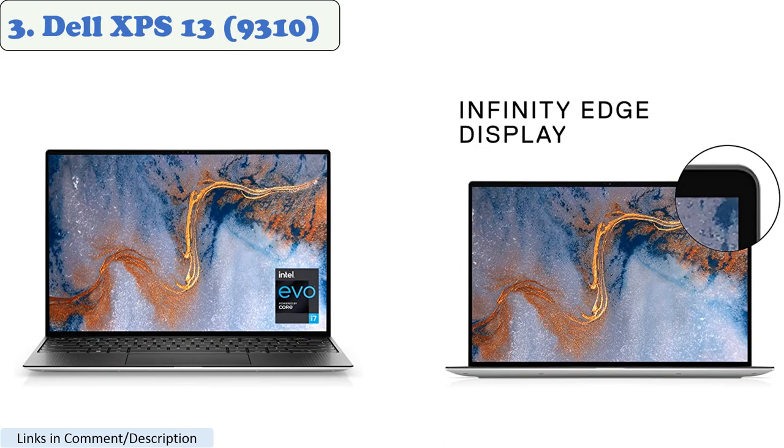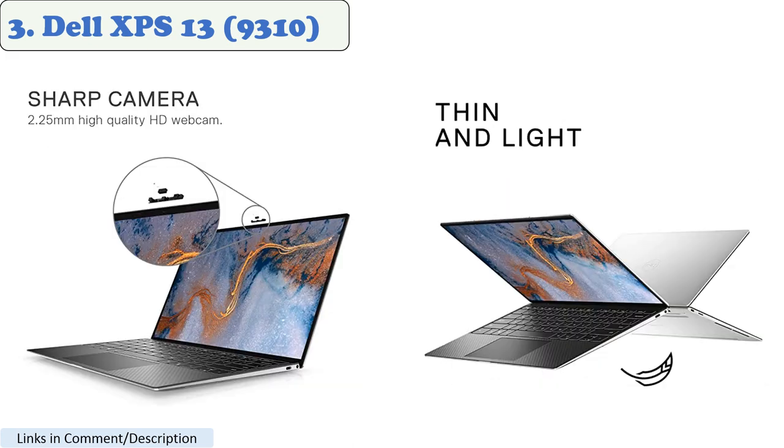Number 3: Dell XPS 13 9310. The Dell XPS 13 9310 is a powerful and portable laptop that is well suited for heavy software tasks. It is powered by an 11th Gen Intel Core i7 processor and an NVIDIA GTX 1650T GPU. It also has a 13.4-inch Infinity Edge display with a resolution of 3840x2160 pixels.